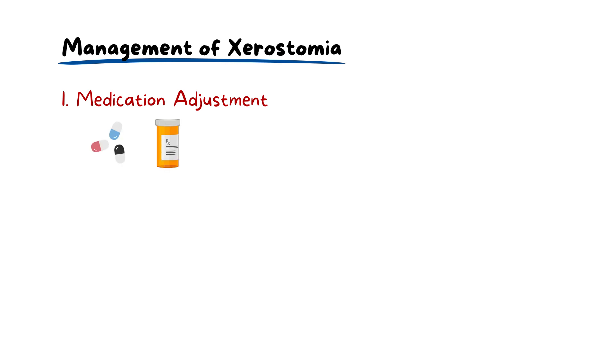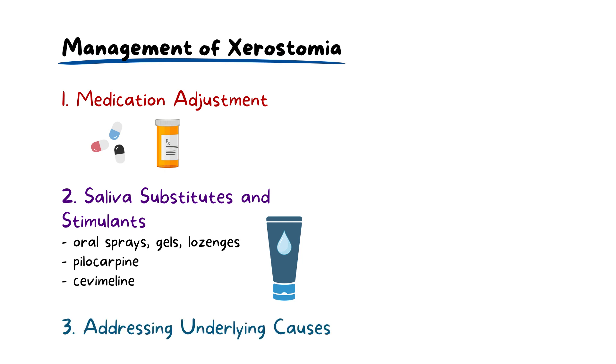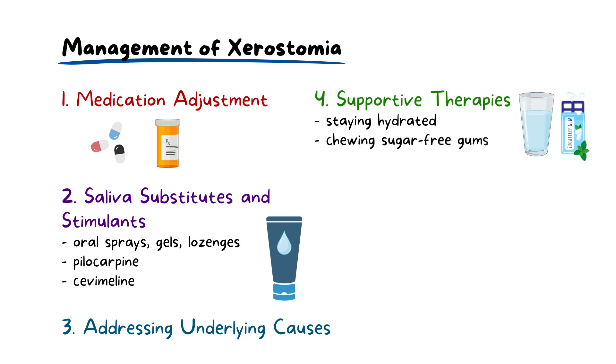Management of xerostomia is multifaceted and may vary based on the underlying cause. If xerostomia is drug-induced, a consultation with the prescribing physician to adjust the medication or explore alternatives can be beneficial. Products such as oral sprays, gels, and lozenges containing enzymes that mimic natural saliva can be used. On the pharmaceutical side, medications like pilocarpine or cevimeline stimulate salivary glands to produce more saliva. Addressing an underlying cause such as dehydration or infection could resolve the dry mouth entirely. Supportive therapies like staying hydrated and chewing sugar-free gum can be particularly effective for symptom relief.